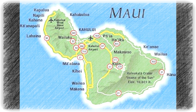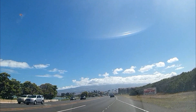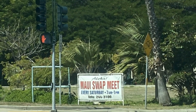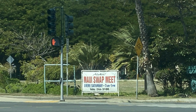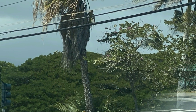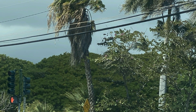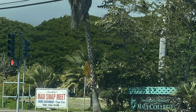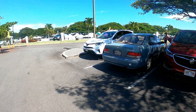First thing in the morning, I drove from my accommodation in Kihei to Kahului. The Maui Swapmeet is open every Saturday morning from 7 a.m. to 1 p.m. in the parking lot of University of Hawaii, Maui College. It is held just off Kahului Beach Road across Wahine Pio Road from the Maui Arts and Cultural Center.